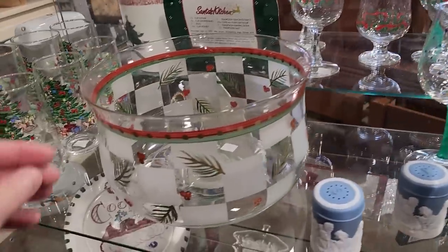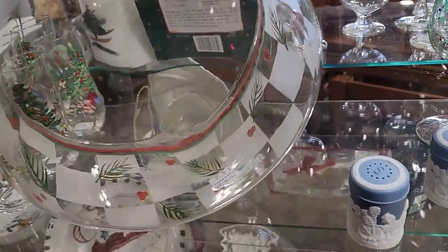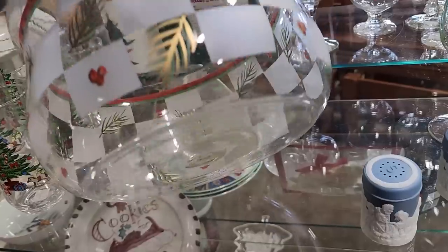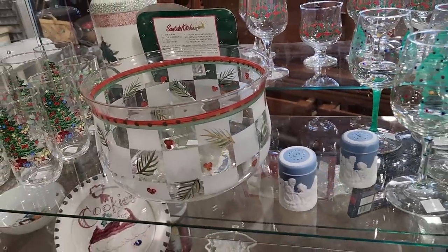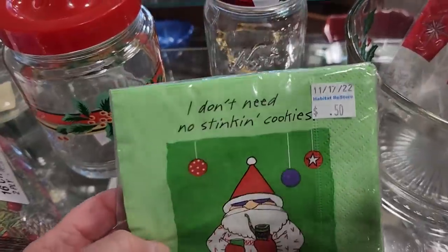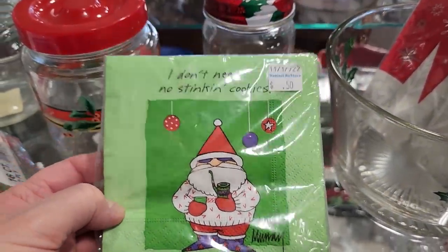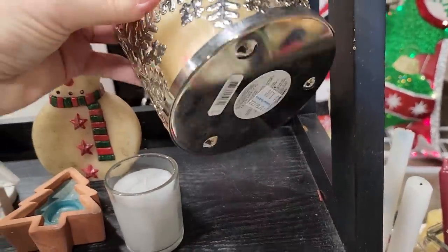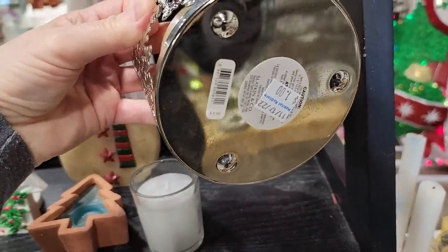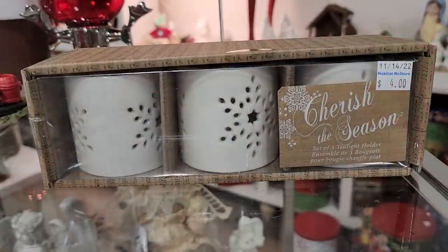And I've got to tell you I love this bowl — it felt really delicate and fragile, $8.50. Oh that's so pretty. This one says 'I don't need no stinking cookies' — well Santa, if you don't want the cookies I'll take them! I see these at Bath and Body Works for $5 but you could get it here at the ReStore for a dollar — it just makes your candle more fancy.